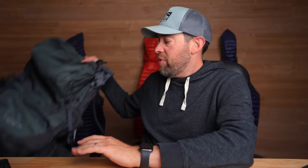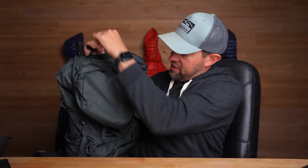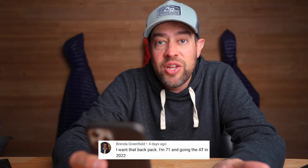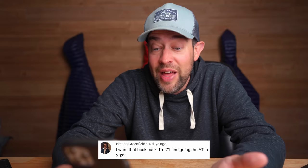Before we get into that, we need to talk about the winner of this backpack, which we talked about giving away in last week's video — the Deuter Air Contact. The winner of that backpack is Brenda Greenfield. She also wrote in a comment: 'I'm 71 and going on the AT in 2022.' That's amazing. So very cool that you're gonna win this backpack. I hope it helps you out a ton, Brenda. I'll reach out to you and get you that backpack. Congratulations.